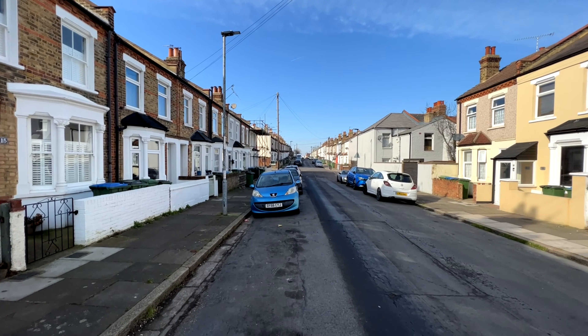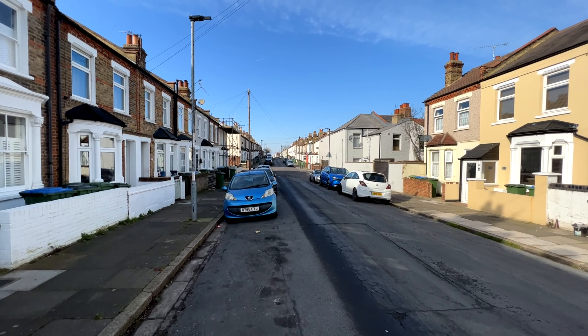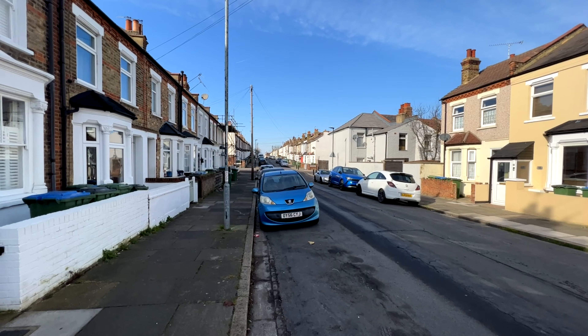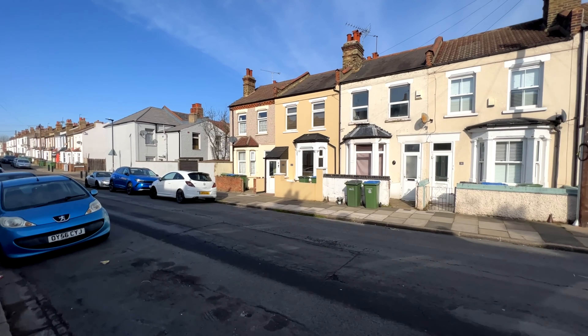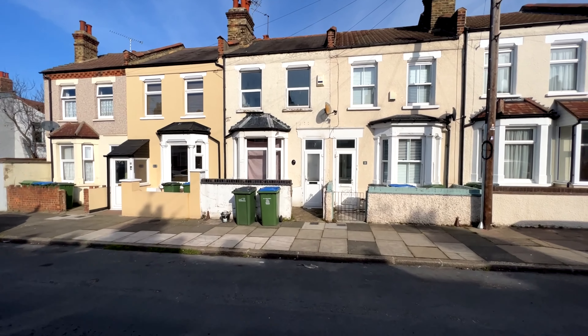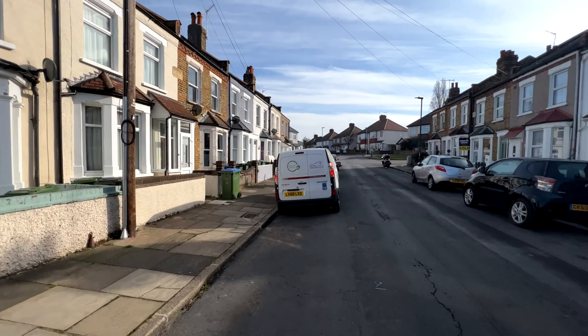We're on Alabama Street SE18. If we go straight to the end that will take us towards Garland Road. If we turn right at that first junction, that's Flaxton Road, which will take us down towards Plumstead Common with all of your local shops and amenities. I'll give you a nice little look around the road as well while we're here - it's a pretty looking road this.